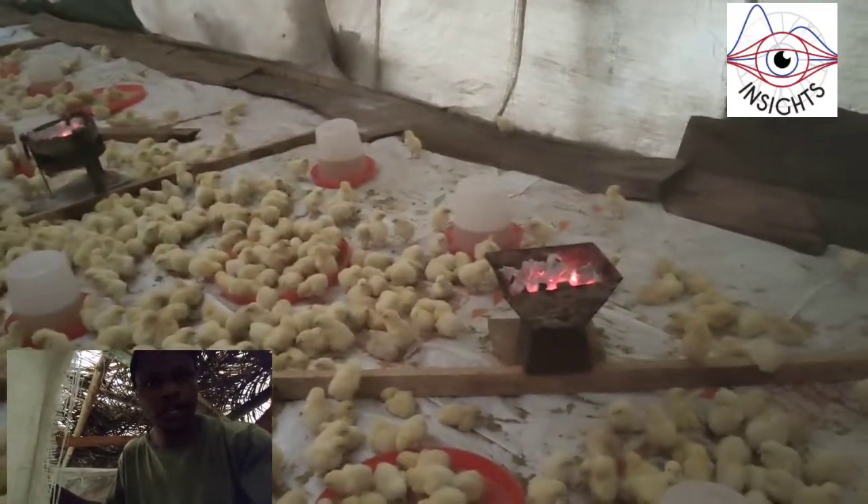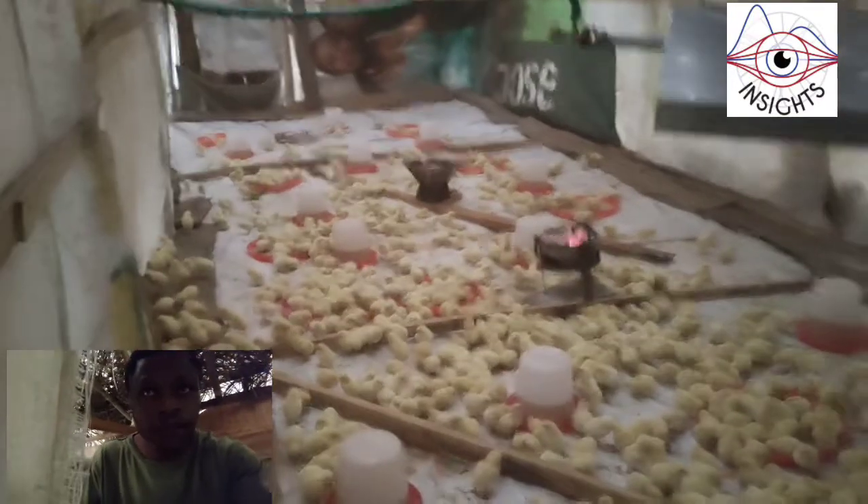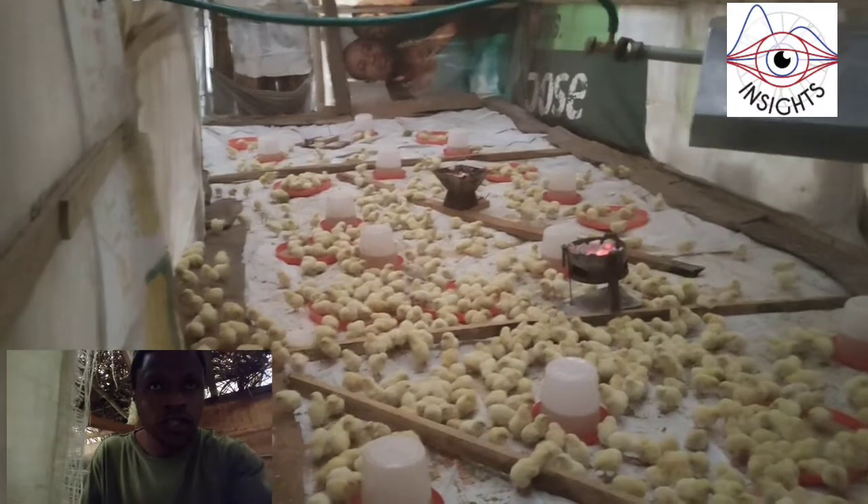You can see I still have my lighting — the charcoal — and the gas brooder is also still working. So I still have the lighter. I have filled up everywhere with water with antibiotics, and then I give them food. I'm going to show you the antibiotic that I use now.